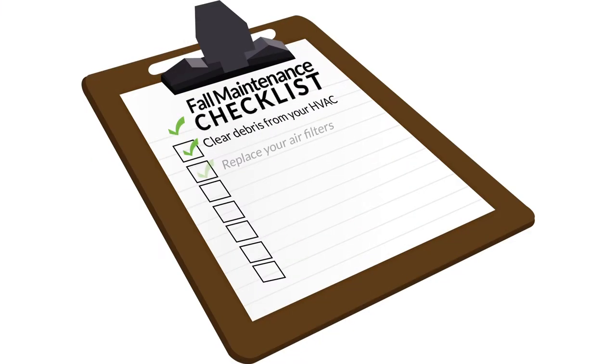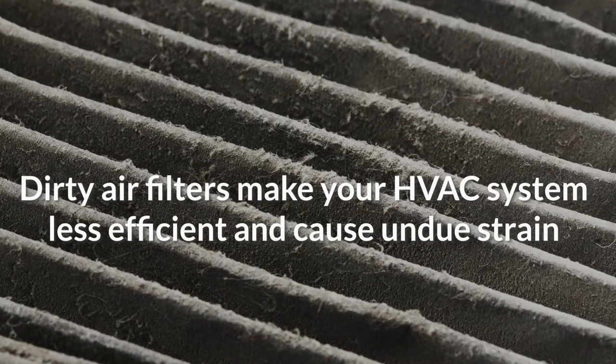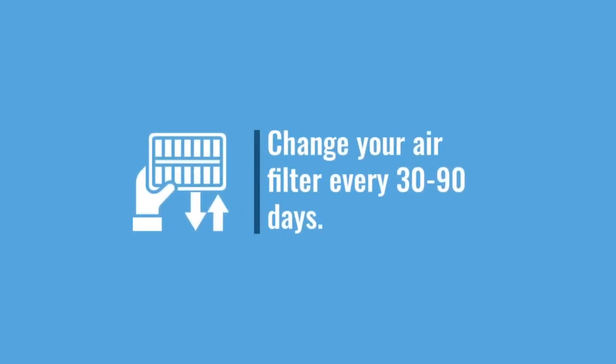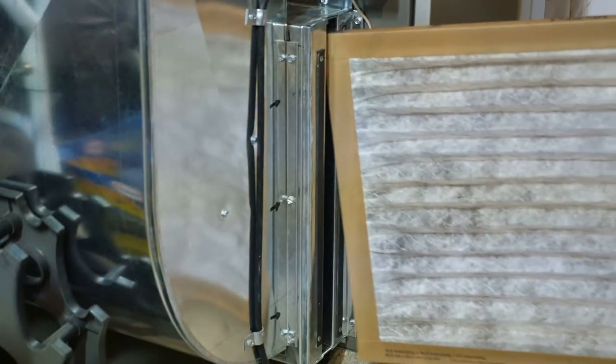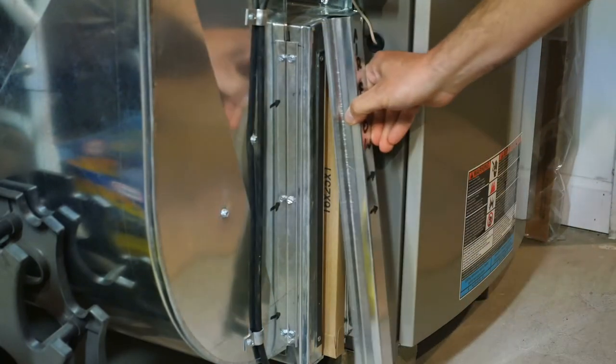Number two: replace your air filters. Dirty air filters make your HVAC system less efficient and can cause undue strain on its working parts. It's recommended that you change your air filter every 30 to 90 days, depending on usage. If you need help identifying which filter to buy, use your current filter as a reference or check with your system's manufacturer.